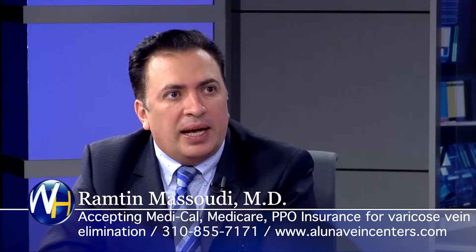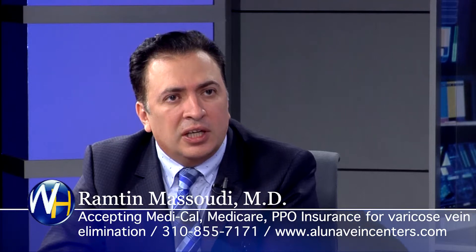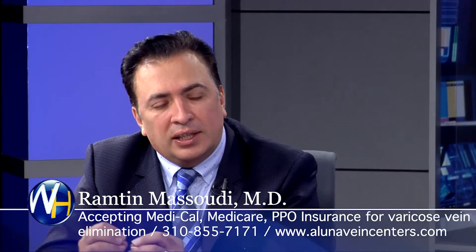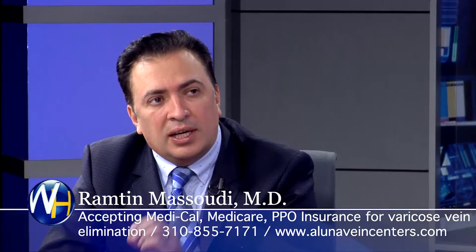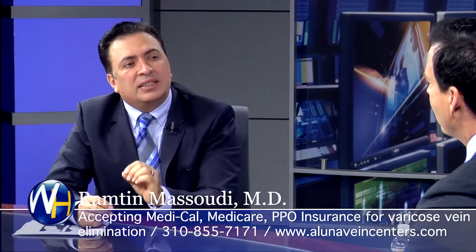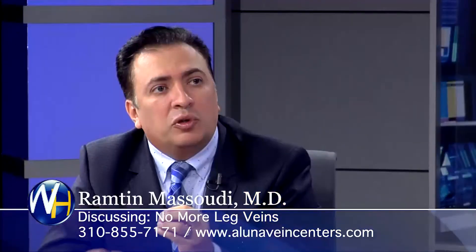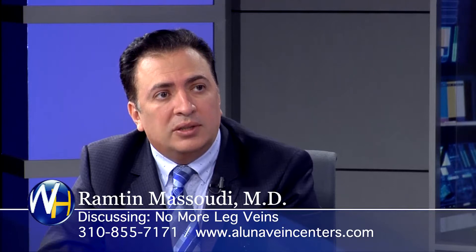Is this the newest technology, the laser you're using? The laser has been around for 10-15 years, but for the past 3-4 years this is the latest technology — the laser is very focused and doesn't have as much collateral damage. There's less bruising because we only focus on the inner lining of the vein to close it. We don't boil the blood, so there's no bruising.